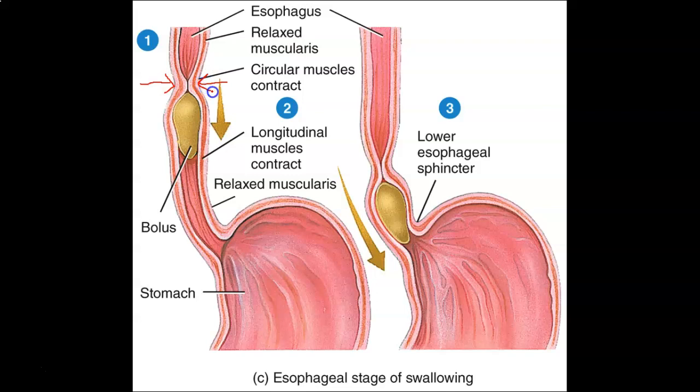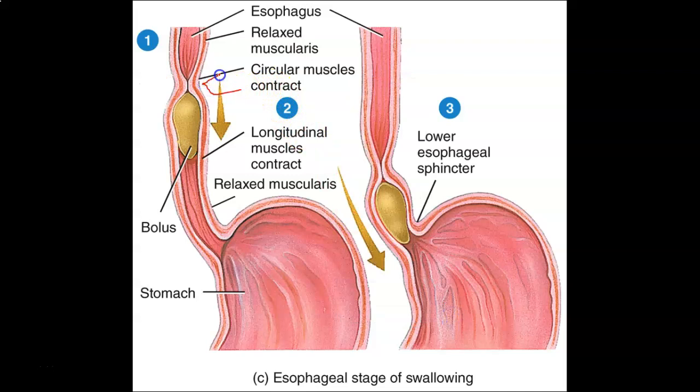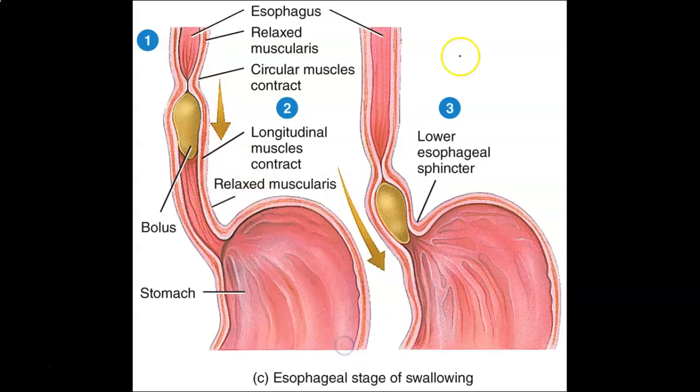The circular layer of muscle causes that pinching inward motion. You can see how that pinched segment moves from one level all the way down. What causes it to progress downward are the longitudinal muscles — the circular muscles cause the pinching inward motion, while the longitudinal muscles actually pull the bolus down toward the stomach.